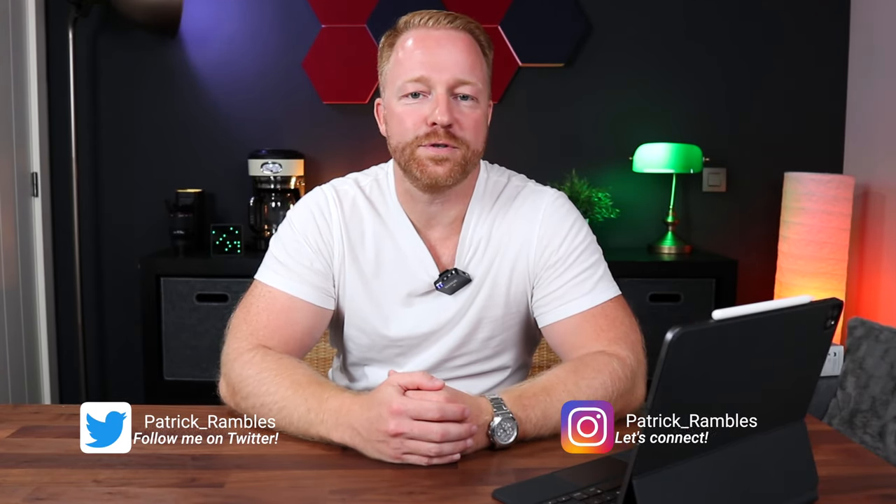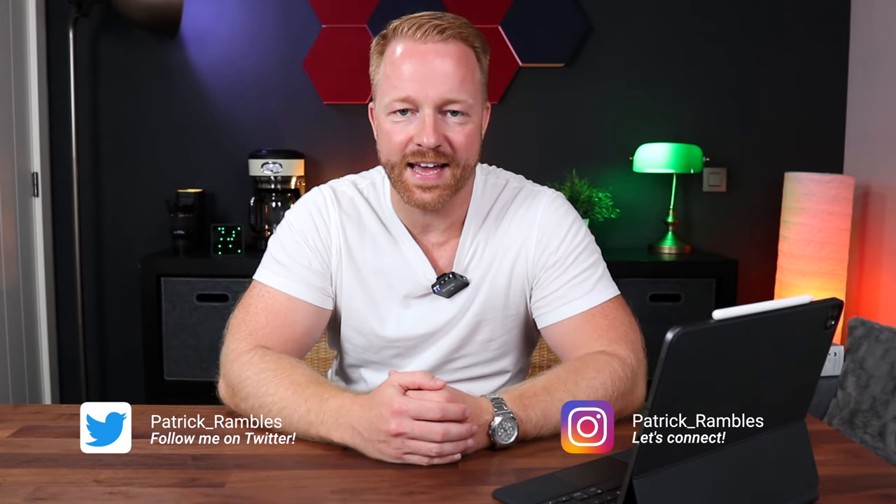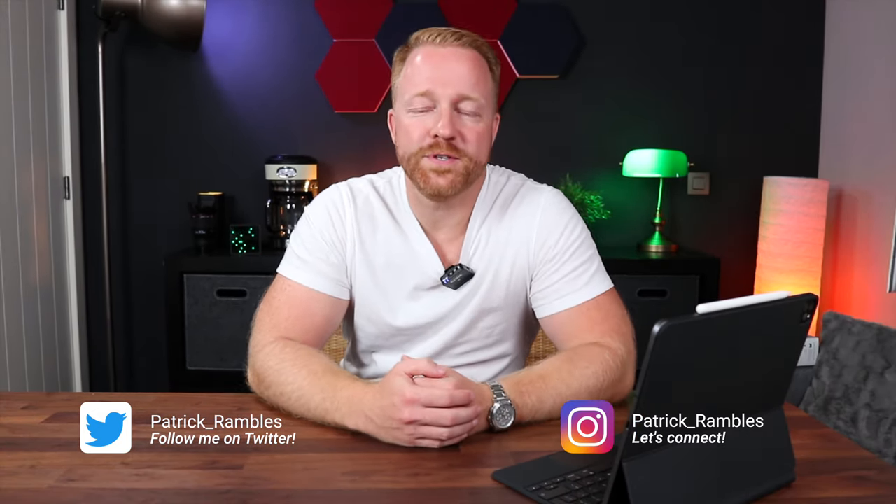Hey, what's up guys? I hope you're all well and healthy. It's great to see all of your smiling faces. I'm Patrick and this is where I ramble about tech and other stuff. So for all you students out there,